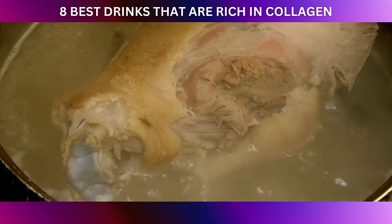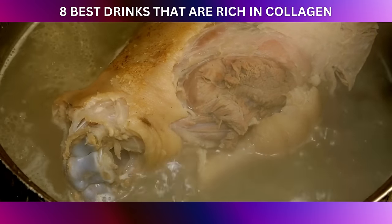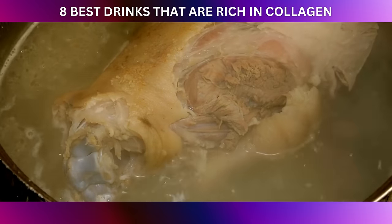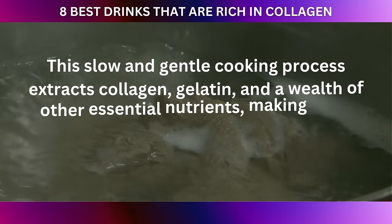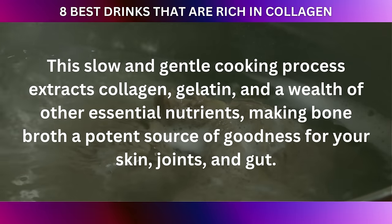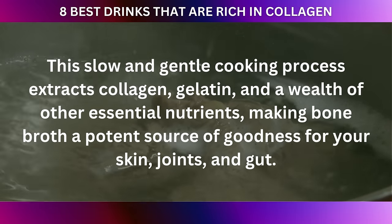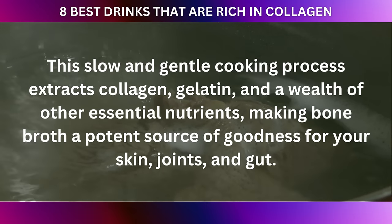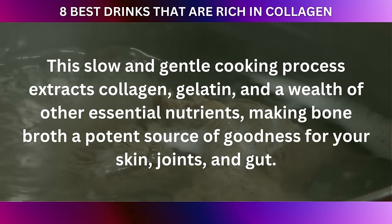Bone broth is made by simmering bones and connective tissues — like chicken, beef, or fish bones — in water for an extended period. This slow and gentle cooking process extracts collagen, gelatin, and a wealth of other essential nutrients, making bone broth a potent source of goodness for your skin, joints, and gut.